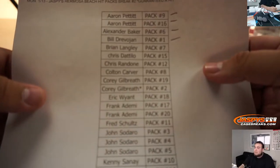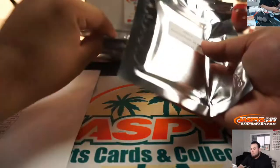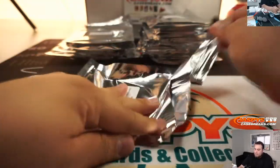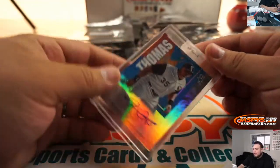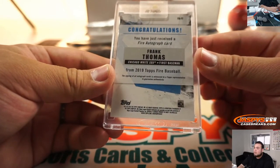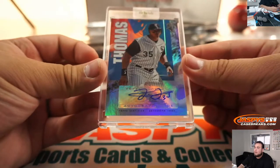Alright, Pack 7, Brian. And we got a Frank Thomas — some Topps Fire Baseball. There you go.